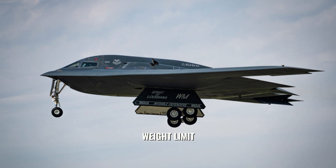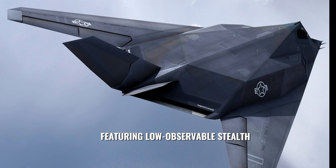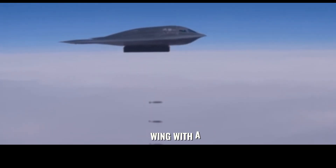Its size and weight limit its deployment to strategic bombers, with the B-2 Spirit being the only currently operational aircraft capable of carrying it. The Northrop B-2 Spirit, also known as the Stealth Bomber, is an American heavy strategic bomber featuring low-observable stealth technology designed to penetrate dense anti-aircraft defenses — a subsonic flying wing with a crew of two.